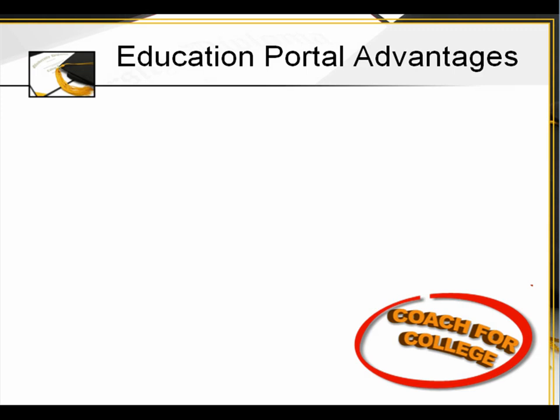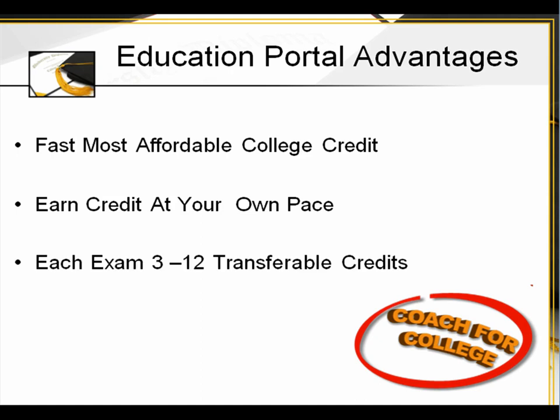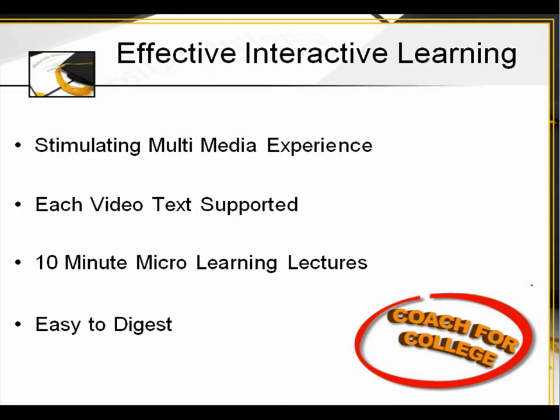The Education Portal advantages: this is the most affordable college credit you can earn. You earn the credit at your own pace, and each exam has 3 to 12 transferable credits. It's effective interactive learning — a stimulating multimedia experience with outstanding videos that keep the student engaged. Each video is tech-supported for different learning styles, with 10-minute micro-learning lectures which makes everything easy to digest.